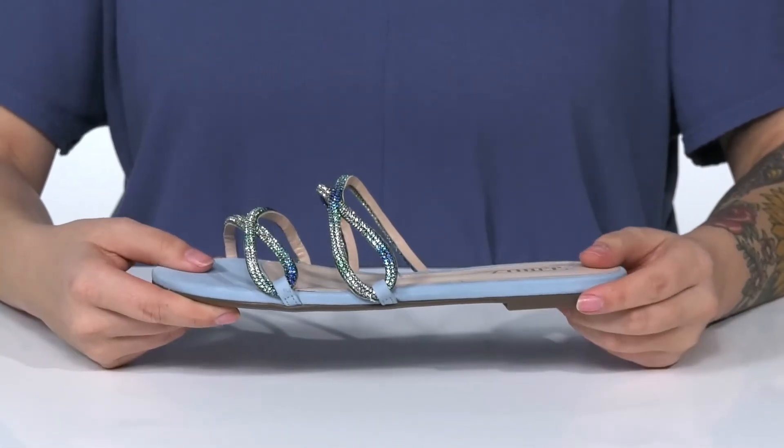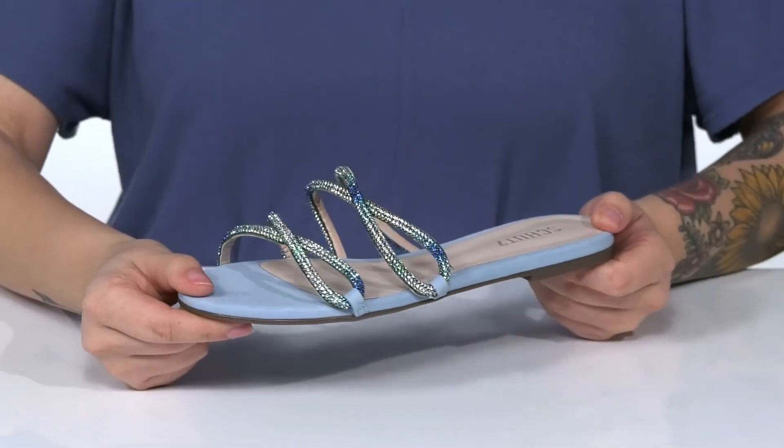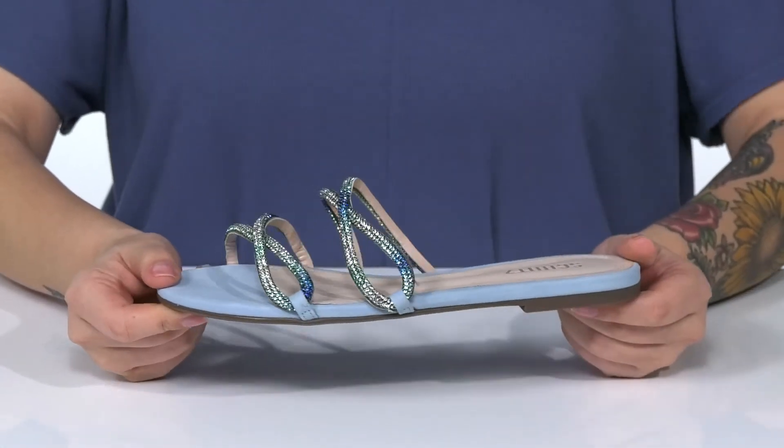These have a heel at the back that's going to give you a small boost in height, with a synthetic outsole. And I think these would look so cute paired with a long blue dress.